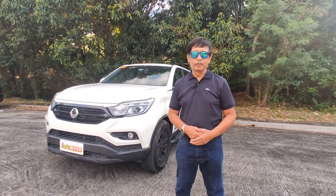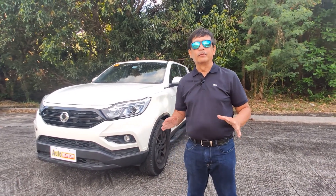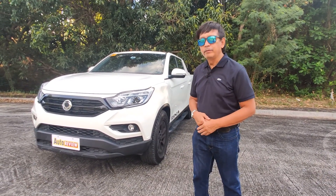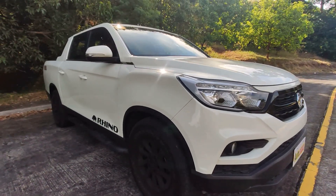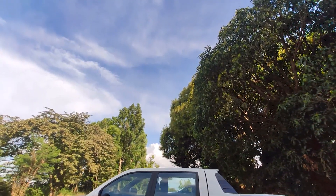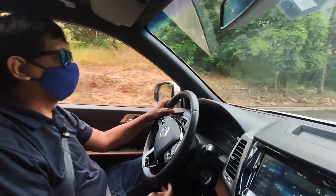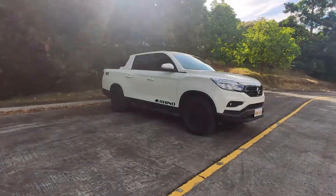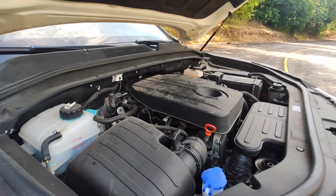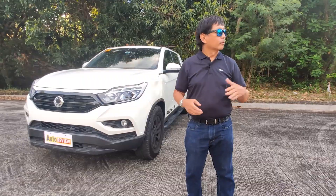Amazing day friends and welcome to another edition of Auto Review. I'm Ron De Los Reyes and today I'm coming to you from this beautiful hilly place in Antipolo City. We will review the new Ssangyong Musso Grand — a different name for a pickup, because this is actually bigger than the ordinary compact pickup. This is a midsize pickup, and I was really surprised when I drove it for the first time because it is wider, the engine is simply powerful, it has a lot of pulling power, and I like driving it on the highway and also in places like this.